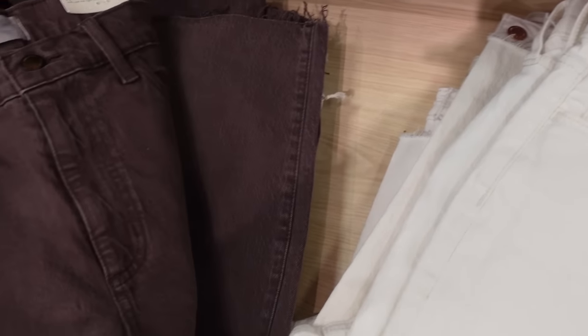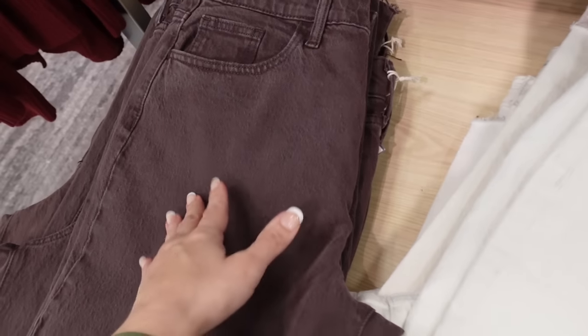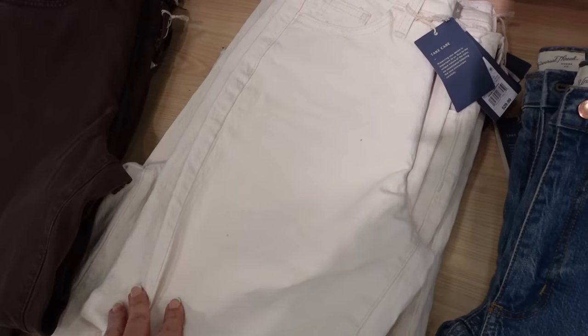Also seeing a new color in the vintage straight jeans from Universal Thread. These don't have any whiskering or fade, and there's a slight kind of acid wash to it. That's what the ankle looks like — it is a raw hem. Comes in the brown, also this cream color. They're $29.99.